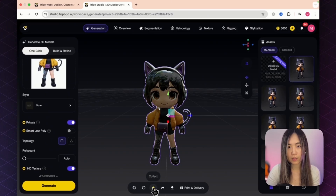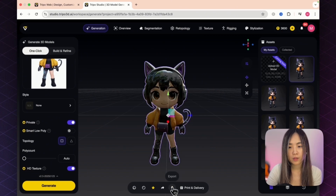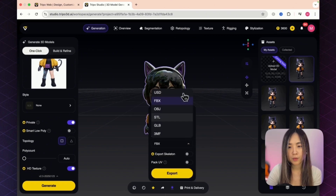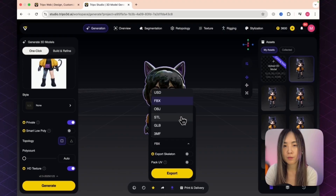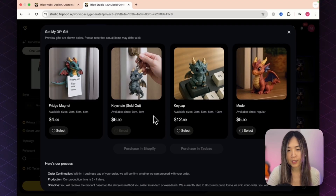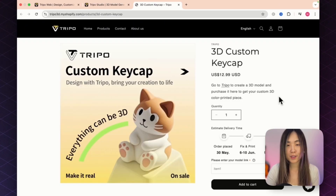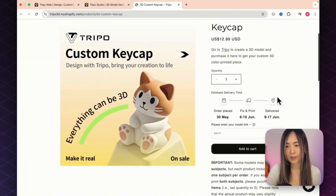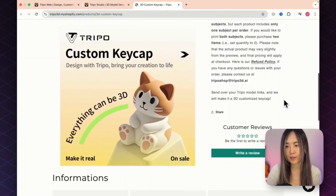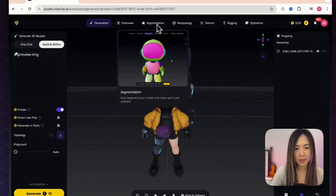You can rotate and zoom in to inspect the model. 'Collect' saves it to your Studio library under Assets. The share button lets you share on X or copy a direct link. You can also export or download in multiple formats including ones you can rig and animate later. There's also a print-and-delivery feature to purchase directly via Shopify — no need to find a supplier.